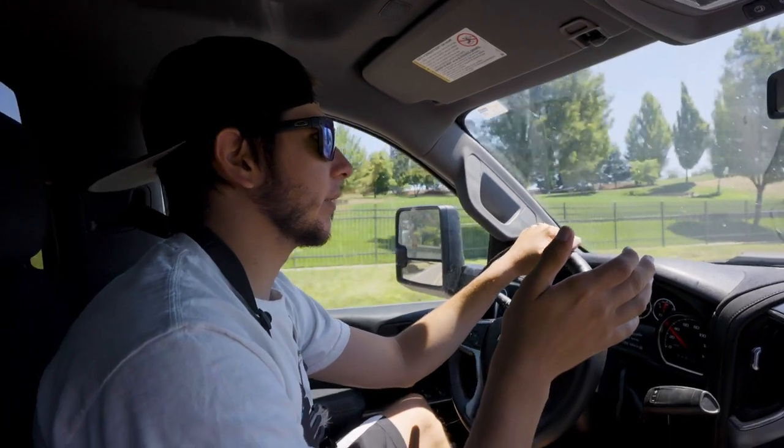Since when did yard sales start on Friday? I thought yard sales were like a Saturday morning type thing.